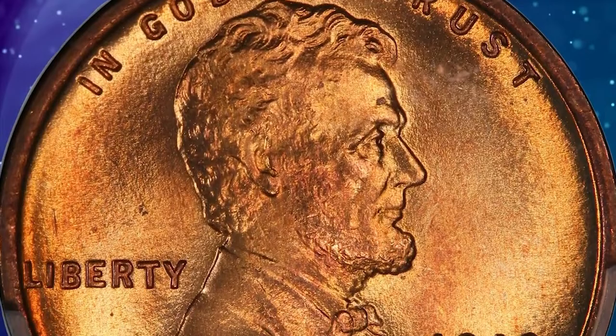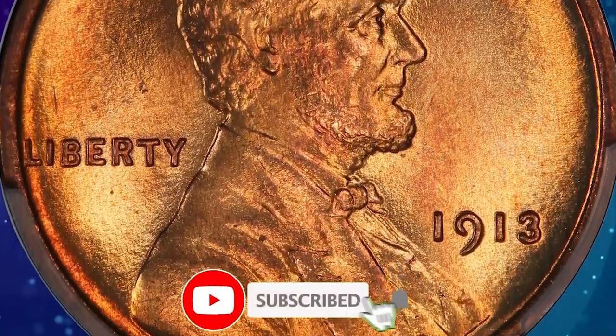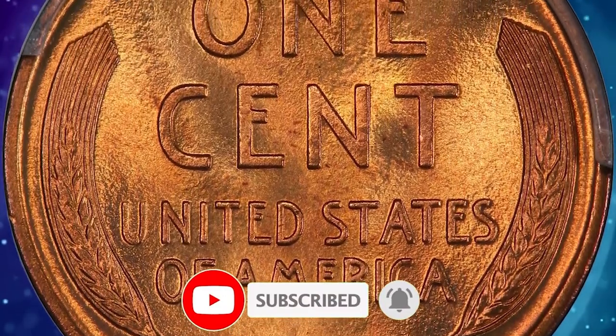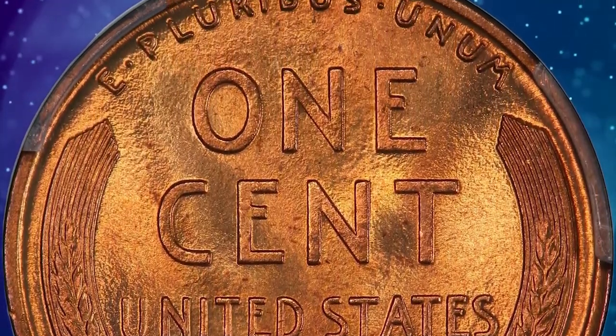Thanks for watching this video. Please consider subscribing to our channel for getting frequent updates on coin prices from different coin auctions of the world. Have a nice day.